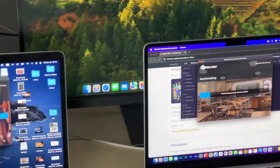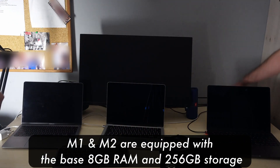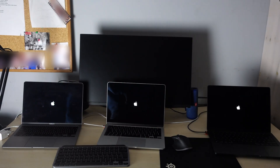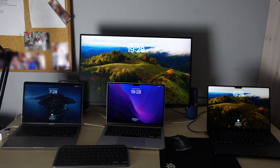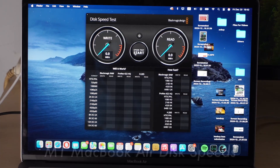The M1 and M2 Macs are the base models with 256 gigabytes of storage and 8 gigabytes of RAM. The M3 Pro has 18 gigabytes of RAM and 512 gigabytes of storage, and the M4 has the base 256 gigabytes of storage with 24 gigabytes of RAM.